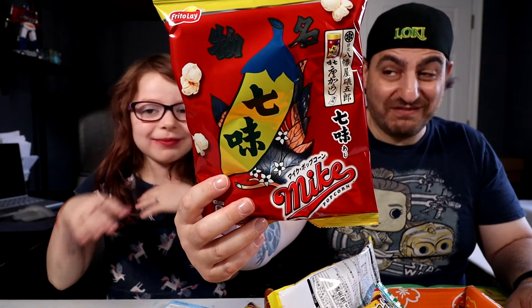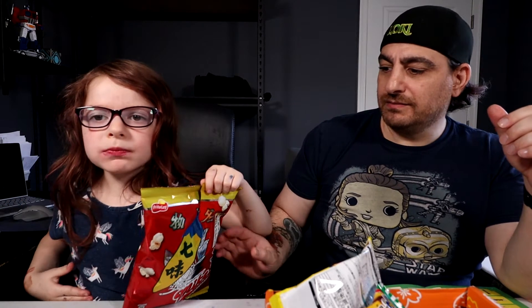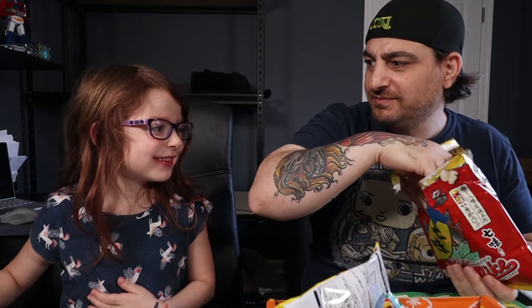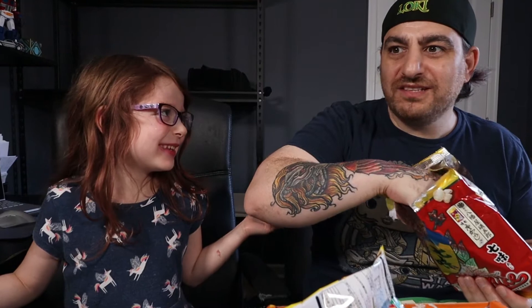Up next, Mike Popcorn Japanese 7 Spice Blend! It actually has a spicy kick to it. I could scream — I could be like Oprah if I ate this popcorn. What? How do you know who Oprah is? It's an opera person. Oprah's an opera? No! You're talking about an opera person because you're hot from the spice — not Oprah Winfrey. She doesn't know who Oprah is. That was spicy!